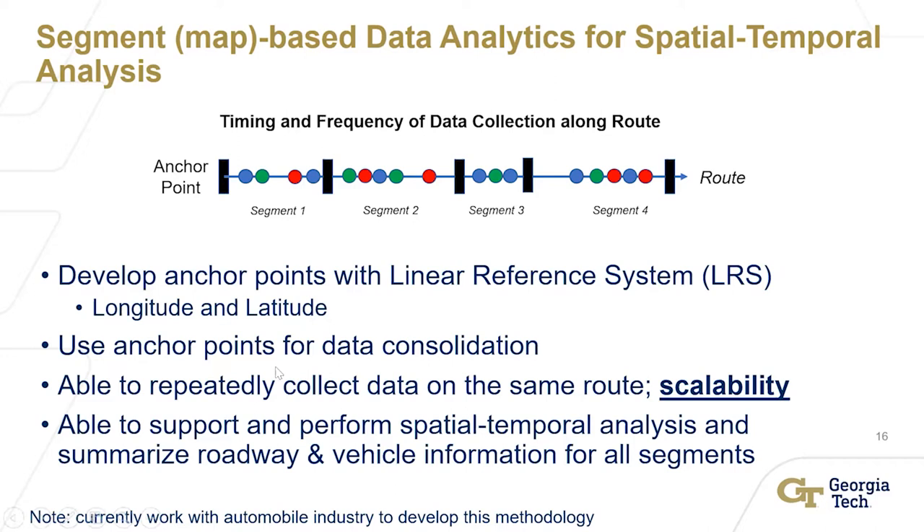This is the basic linear reference system approach. Using anchor points with data consolidation — how did you aggregate or segment the data — is also quite important. It makes the system scalable, able to support and perform spatial temporal analysis, and to summarize roadway and vehicle information. For example, traffic condition in this 100-meter or 0.1-mile segment, plus specific conditions — you can incorporate them. Variables change because of different days, different weather conditions, winter time, weight changes. So your model and your analysis can grow very quickly, and you can track. Ultimately, I need a sufficient model with sufficient variables to come up and analyze so I can optimize efficiency.